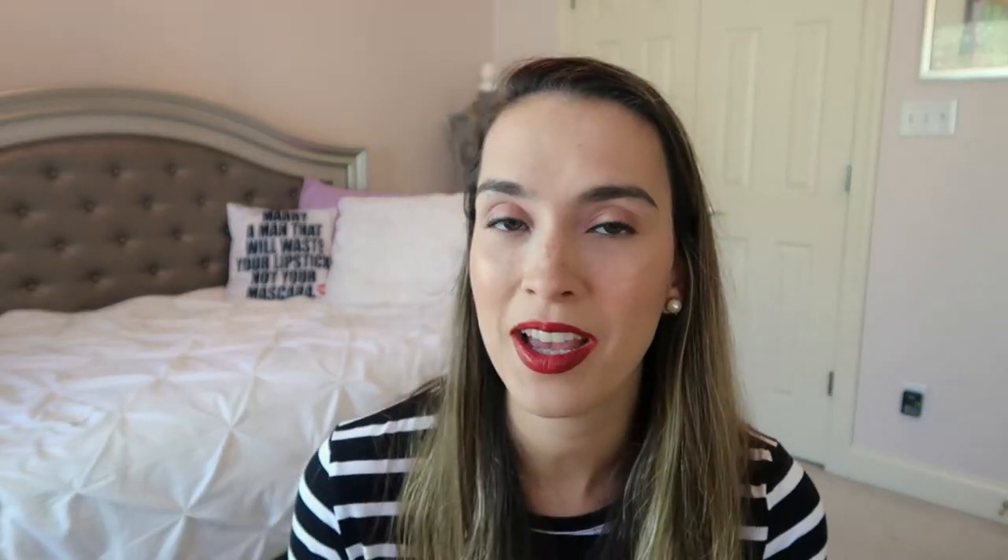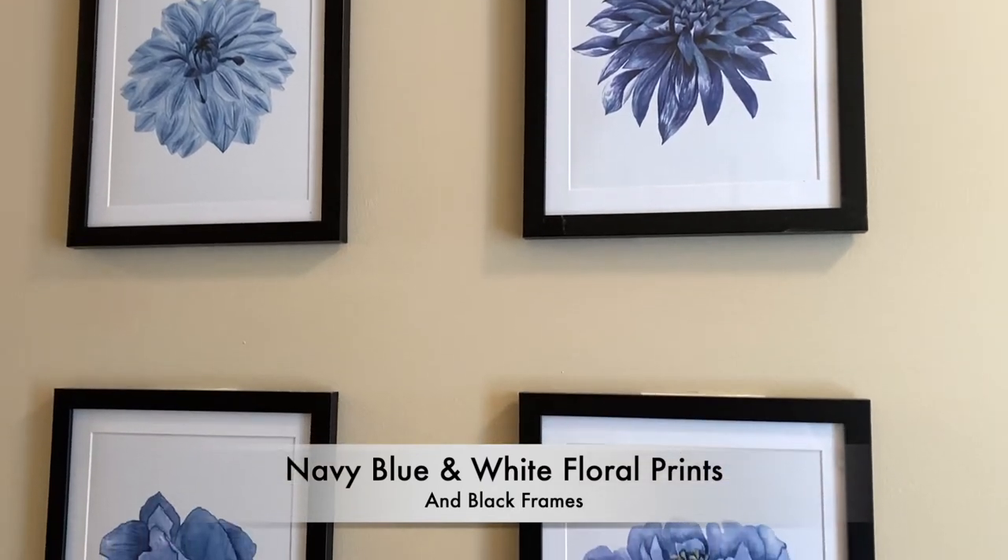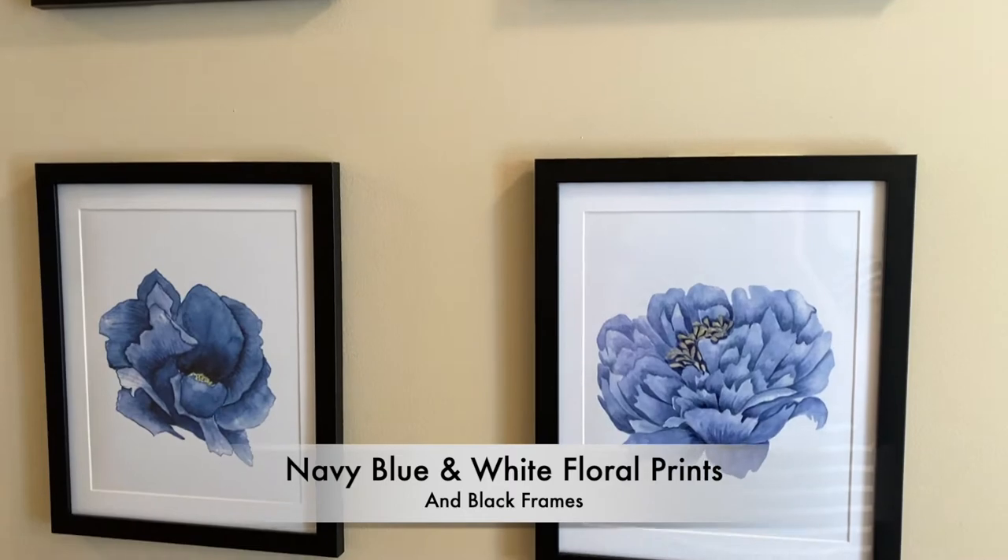I'm going to go in order of what I've purchased. The first two things — I'll share a video clip — are four bathroom pictures of blue flowers, paired with black frames. I have these hanging in our hallway upstairs, walking to the playroom. It just gives the hallway a nicer feel. I'm into the navy blue scheme in my household. The pictures and frames come separately; I just command-stripped them on the walls.